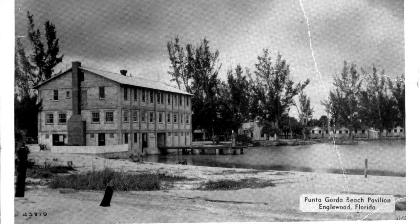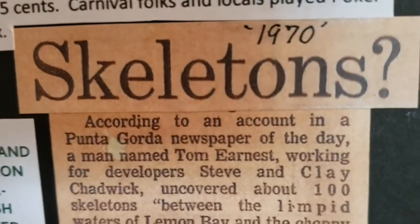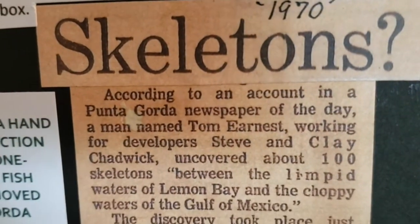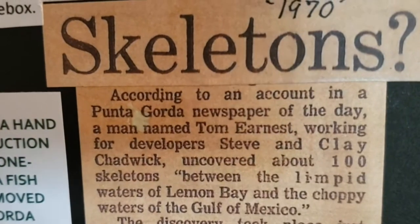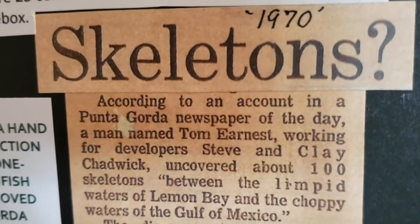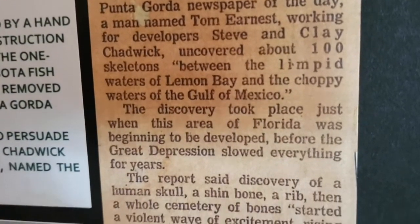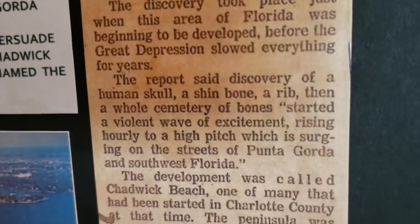In 1927 they decided to start developing the beach to sell property. While digging and flattening the surface, they found some skeletons — from Indians. It's a big story.